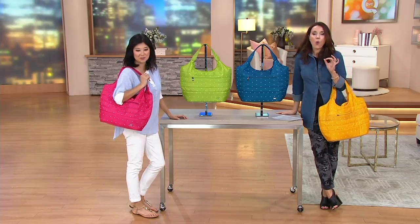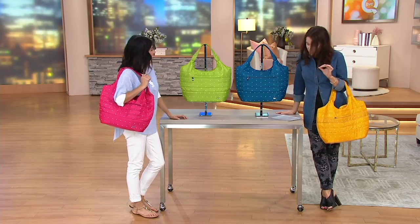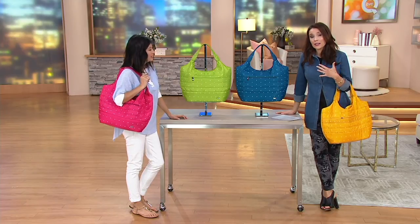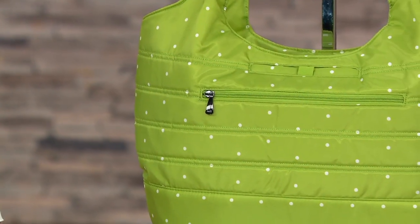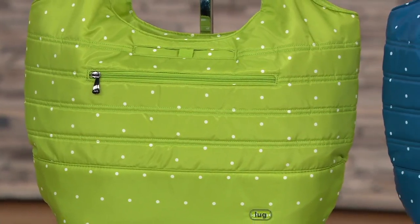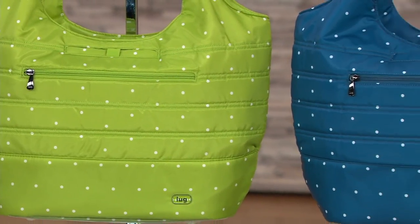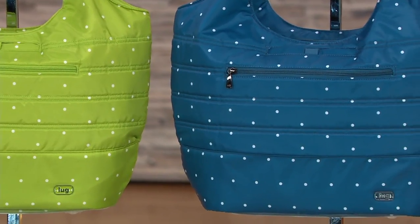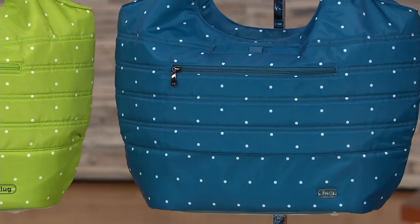It has been wildly, wildly popular. In fact, it was so popular that the first quantities that Amy brought in, which were just this past week — it sold out completely, just the other day.